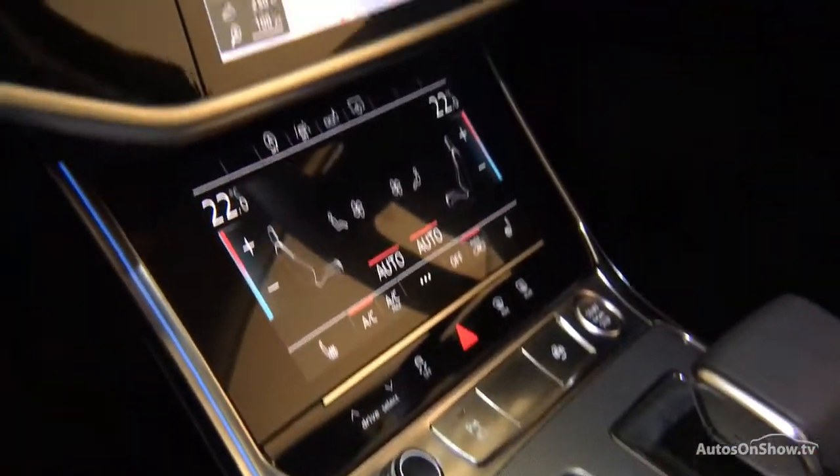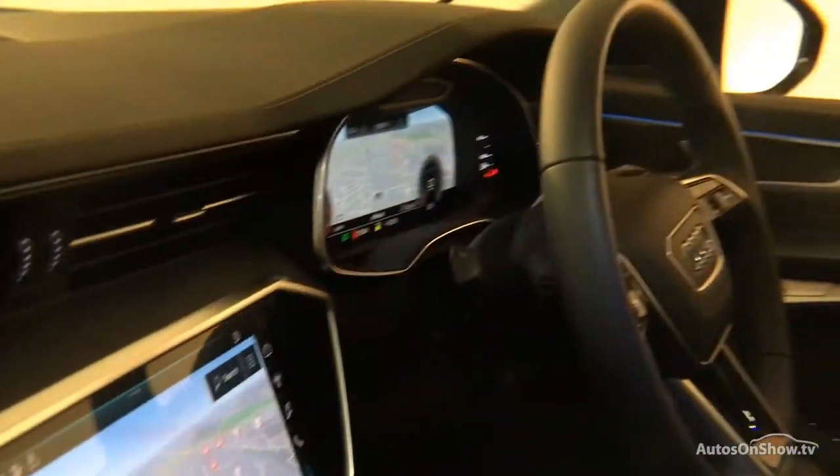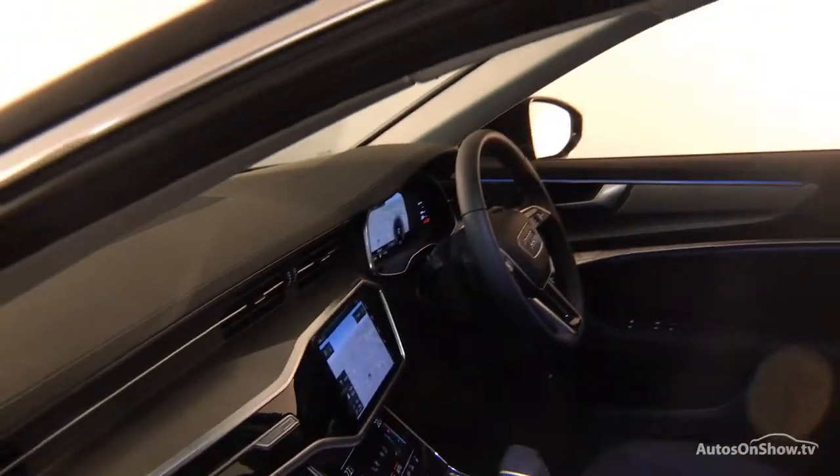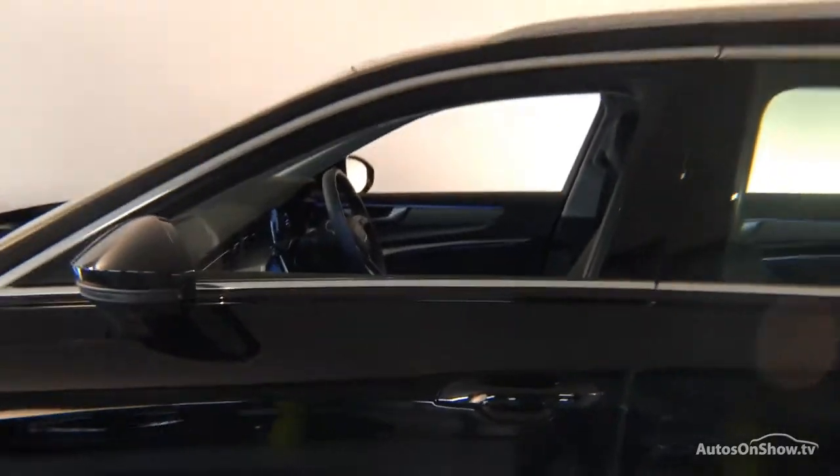A 12-month warranty including roadside assistance is provided. Our dedicated approved used specialist team are on hand seven days a week, while our team of business managers are here to provide assistance on a range of